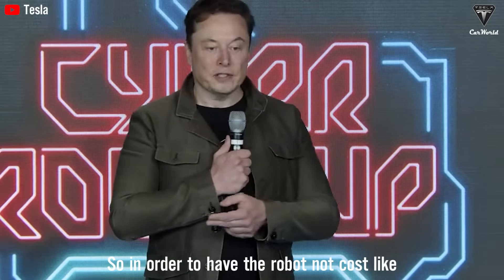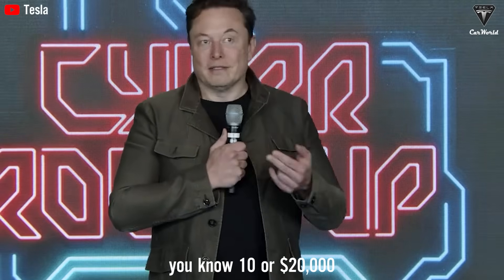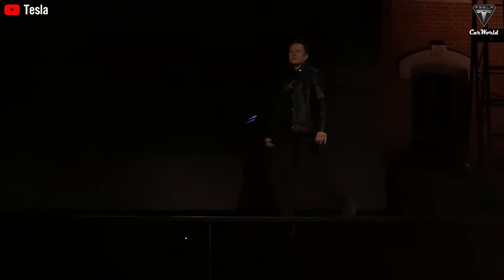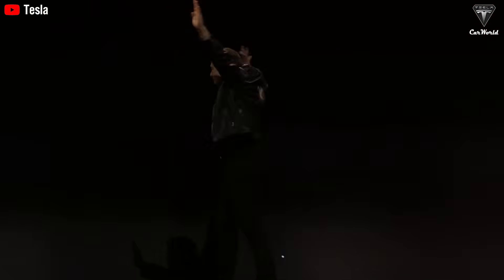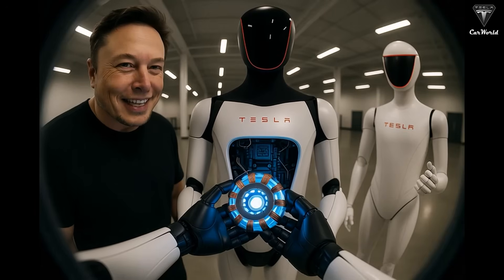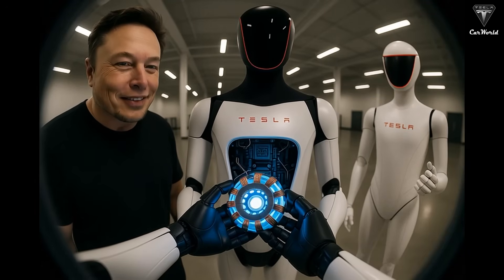In order to have the robot not cost hundreds of thousands of dollars, in order to make it cost like $10,000 or $20,000. If Elon Musk had set a clear price for the Tesla Bot from the start, millions of people probably would have lined up to place their deposits immediately, instead of sitting here wondering whether $20,000 is truly the price of the future or just a distant dream.